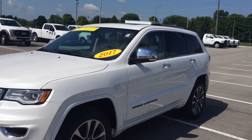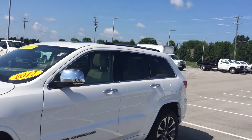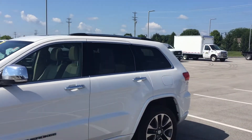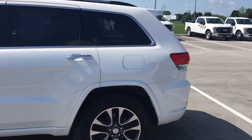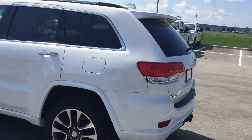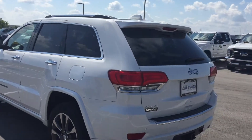This is a Bill Estes certified vehicle with 35,000 miles on it, which means it's got a one-year 100,000 mile powertrain warranty, roadside assistance, tire and wheel protection, trip reimbursement — all included in that warranty, as well as the rest of the manufacturer's warranties.